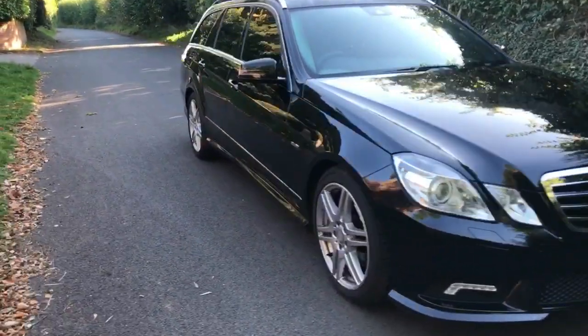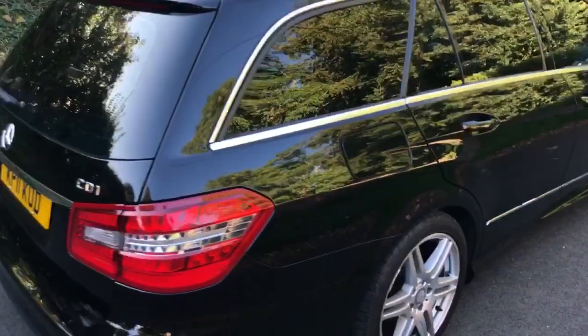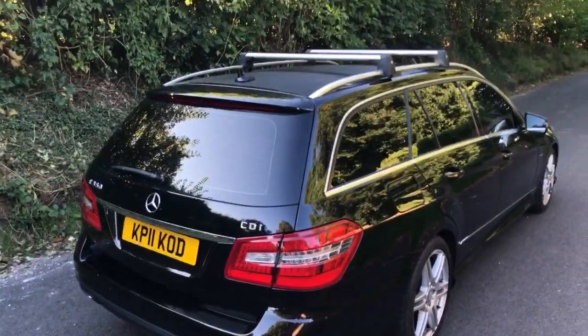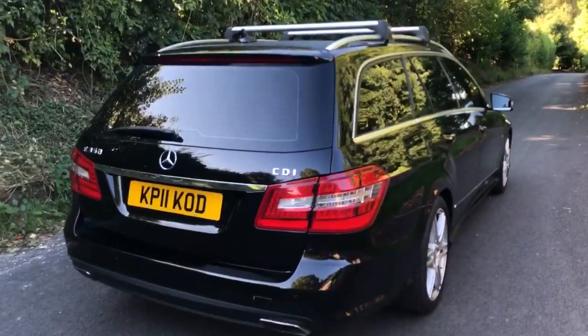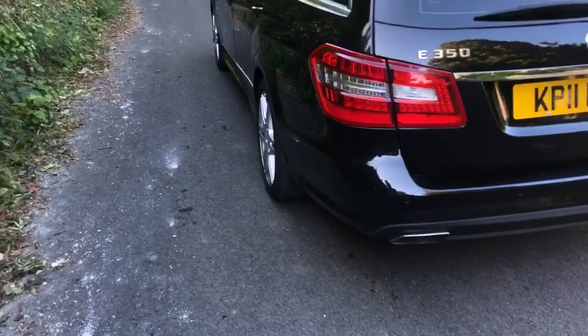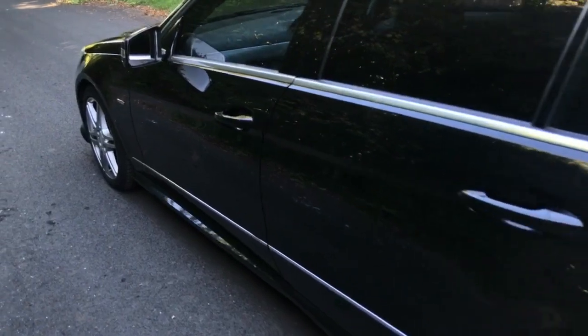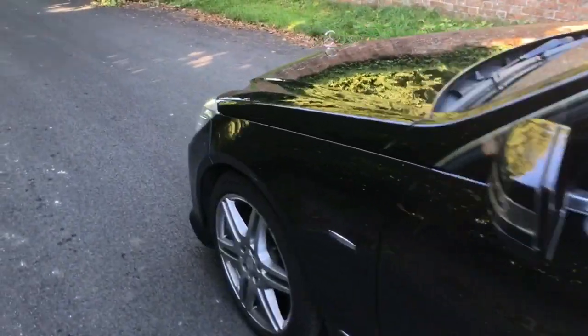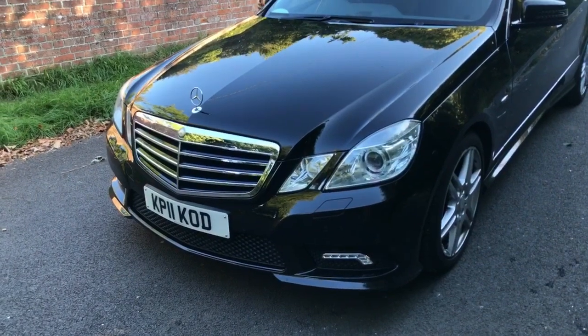I'll just give you a quick overview of the car first of all. It's finished in obsidian black pearl with chrome trim around the windows and roof rails. This one's also got the roof bars — I've just fitted them so you can see them in this video. There's a lovely squared-off exhaust to the rear, LED-style rear lights, and no marks on the bodywork. A few very light stone chips but nothing you wouldn't expect in a car of this age.